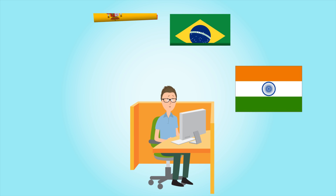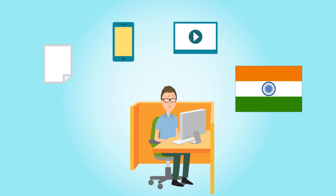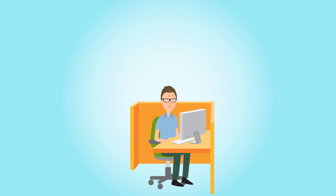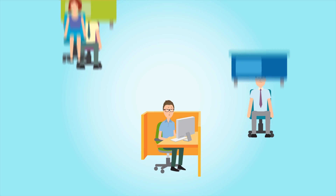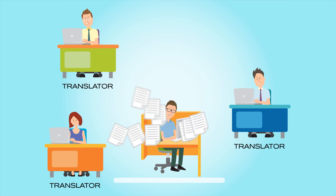Maintaining your digital content in multiple languages forces you to continuously sift through all your documents, apps, videos, and your entire knowledge base to identify what needs to be translated, extract it into files to be sent to different translators, and then integrate all these files back into your product.